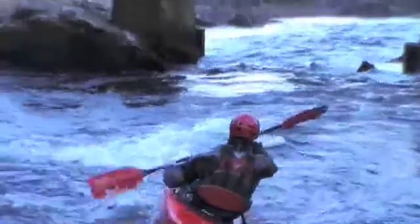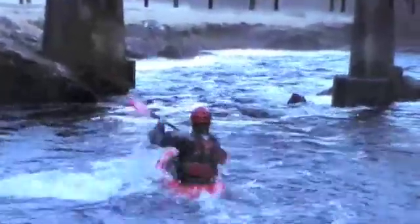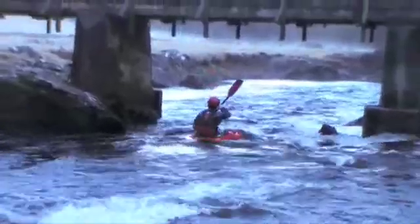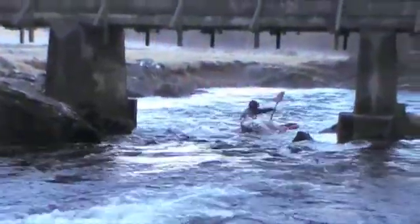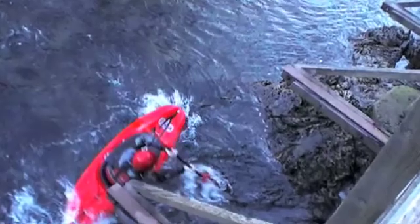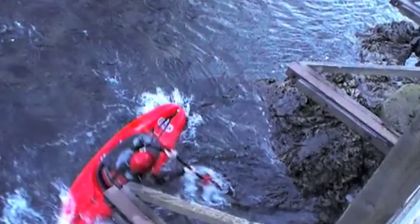The next point we're going to look at is the angle at which you enter the eddy — as I said before, I want it to be about 45 degrees, as you can see from the clip. I increase my speed, power through the eddy line at about 45 degrees, and sit in the eddy in the slow-moving water. Again, you can see it here — my boat's crossing the eddy line at approximately 45 degrees. There we go, nice and safe.